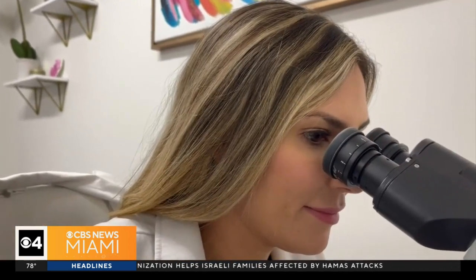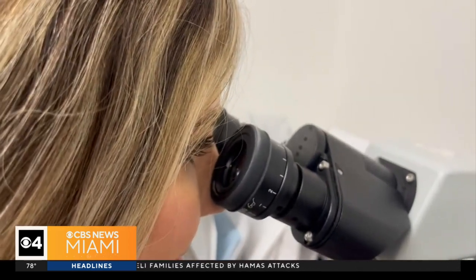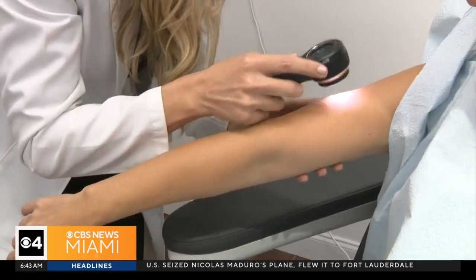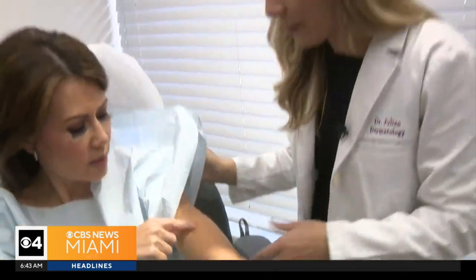He sees double board-certified dermatologist Dr. Elise Julian. 'The vast majority of skin cancers are easily treatable — hopefully you can avoid that step with early detection.' So I decided to get a skin check.